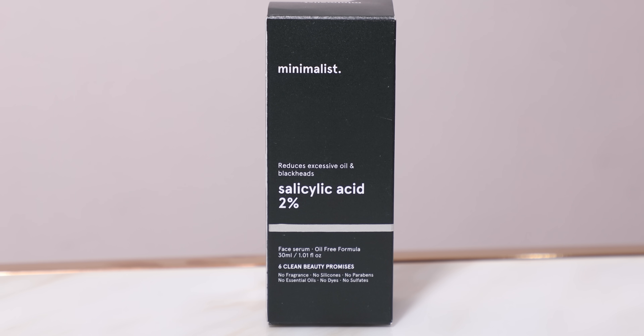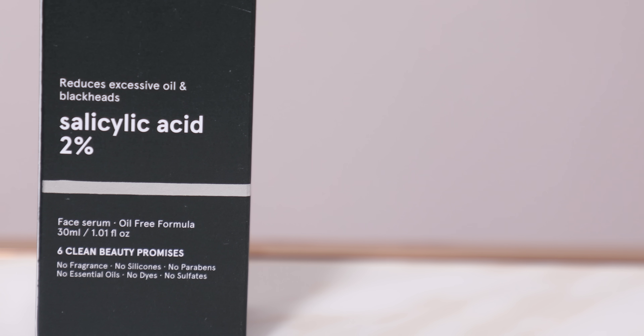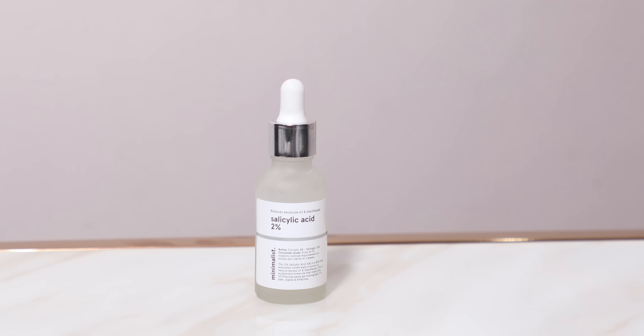Let's start with the basics. The serum retails for ₹549 and you get about 30 ml of product. The serum is available online on Minimalist's own site as well as on Amazon. The outer packaging comes in a black cardboard box filled with information — there's just so much on this box and I really like that.